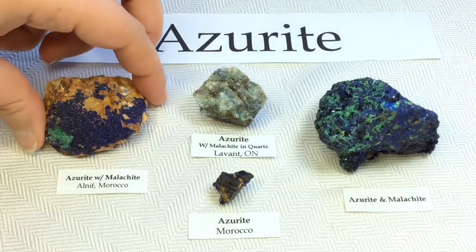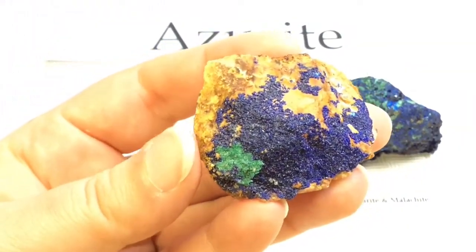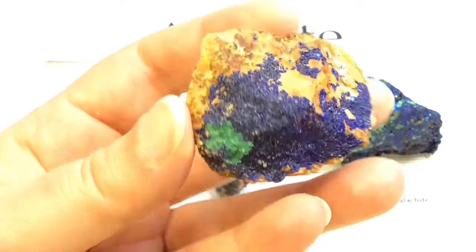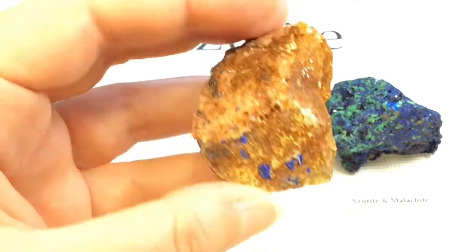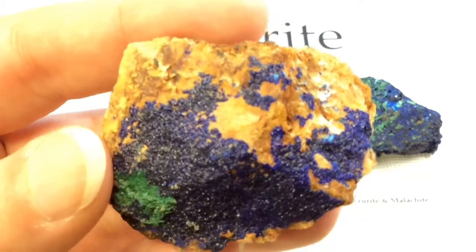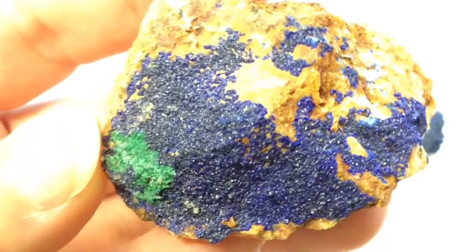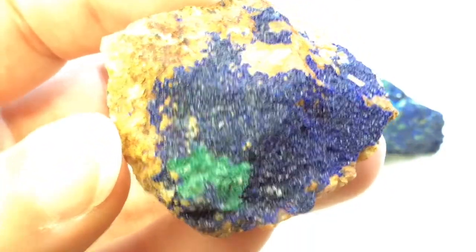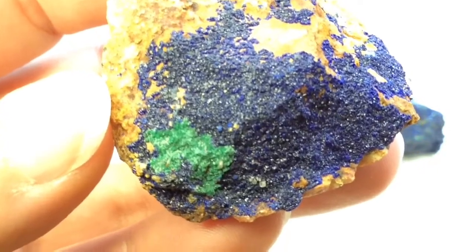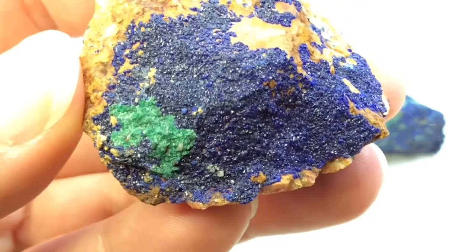This specimen is from Alnif, Morocco. We get so many beautiful minerals from Morocco. Isn't that amazing? Absolutely stunning. I'll show you what the back looks like — it's not very interesting, a little bit of azurite but mostly just matrix. You can see all the teeny tiny little azurite crystals covering this beautiful specimen. And I bet many of you can guess what that green is, because azurite is actually one of two basic copper carbonate minerals, the other being malachite. That green mineral you see there is malachite, and they do often go hand in hand with each other.